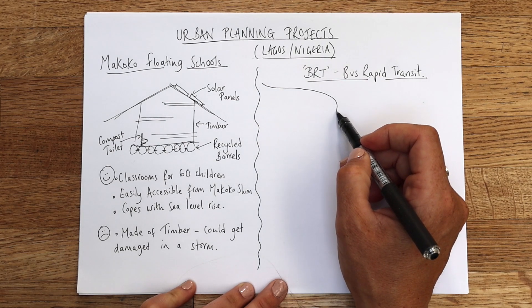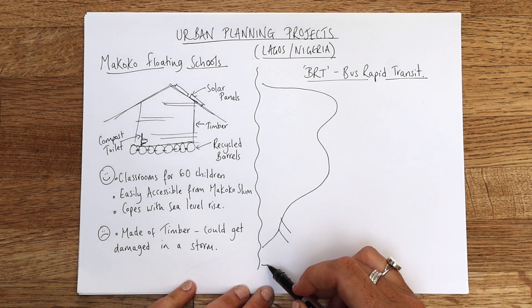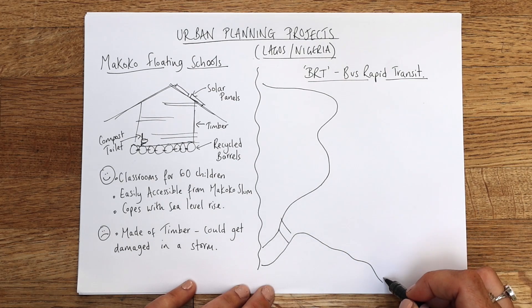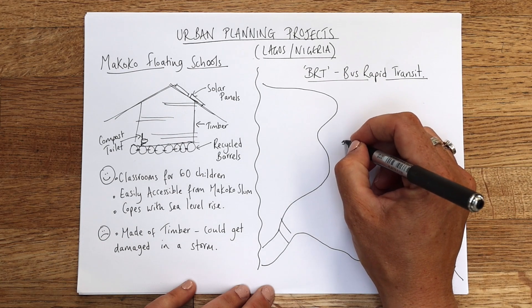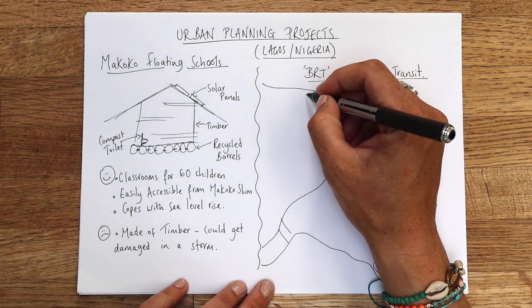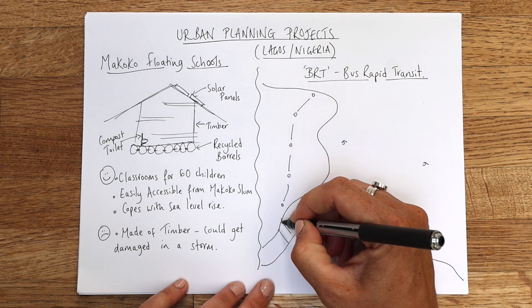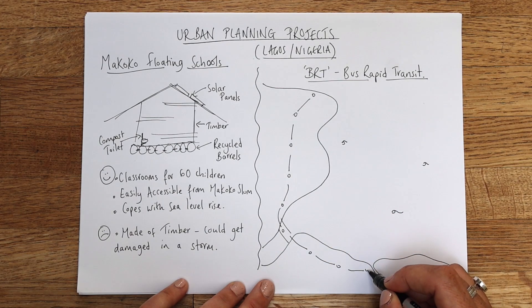I'm going to try and draw Lagos. So this is part of Lagos, there's a bridge over here, and then it extends down to some islands. This area is the lagoon. This bus rapid transit system was put in place to help the urban poor access buses, get to their jobs, improve journey times, and help people. It starts up in the north with bus stops all the way down south, crosses the bridge, goes onto Lagos Island, and carries on.